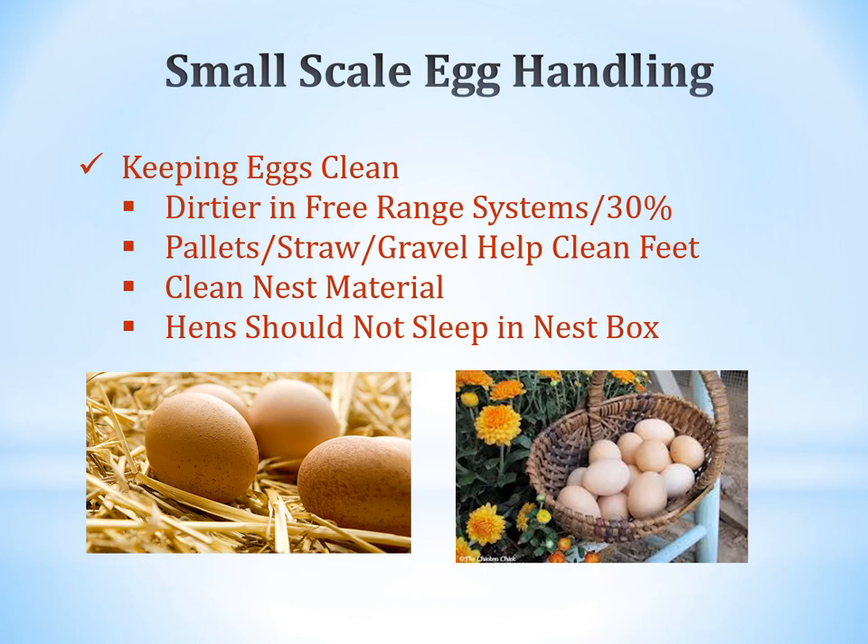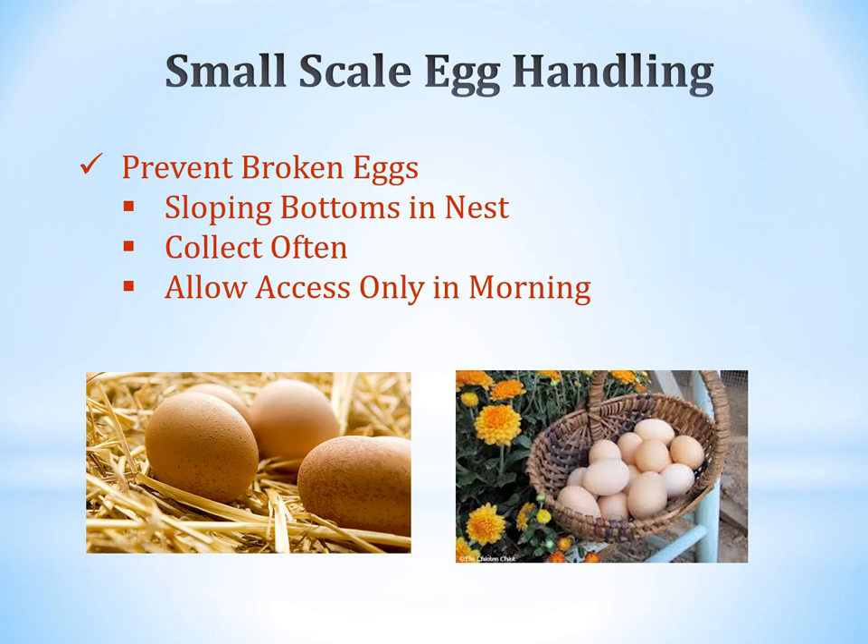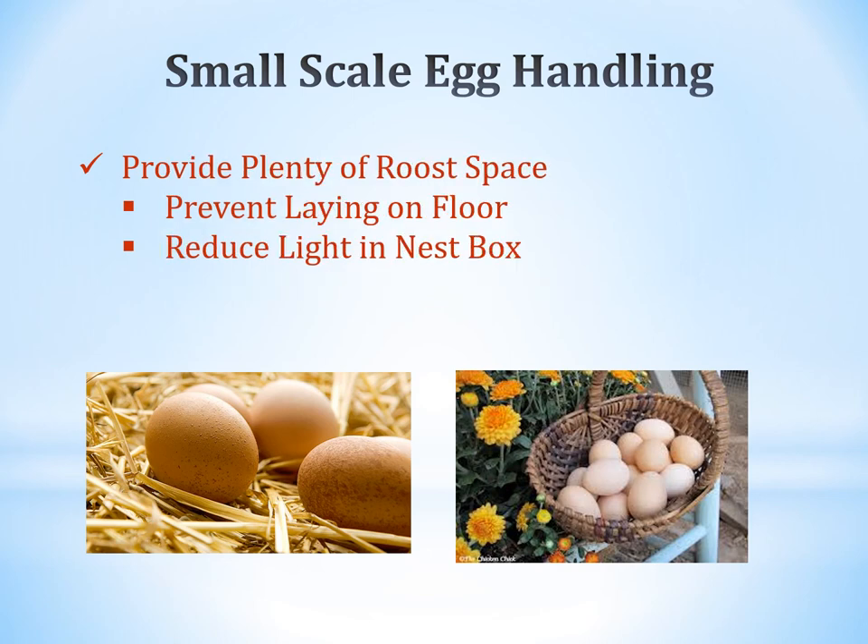You don't want hens sleeping in the nest box. The nest box should be slightly darker to make hens comfortable but not encourage them to stay — you want them to get in, lay, and get out. Prevent broken eggs by using nests with sloped bottoms. Collect eggs at least daily and allow access only in the morning. Provide plenty of roost space to prevent floor laying. Reduce light in the nest box.